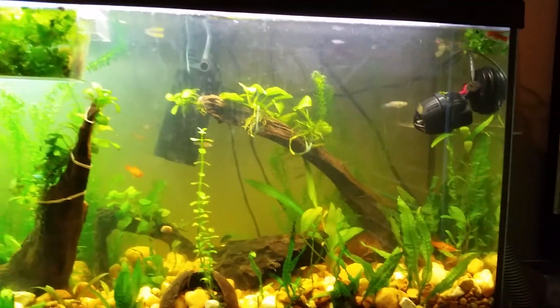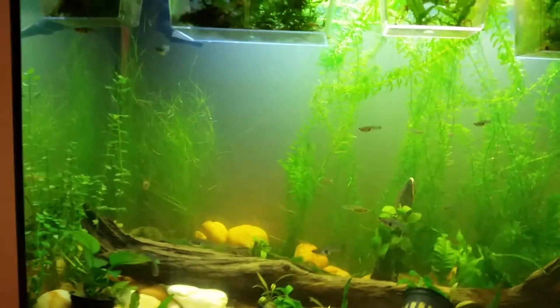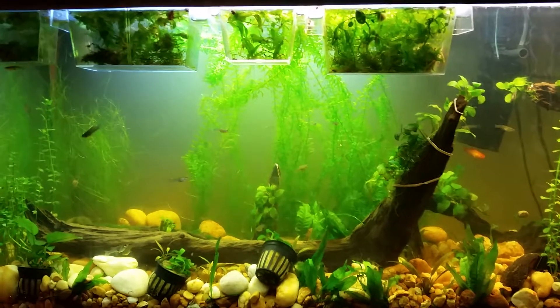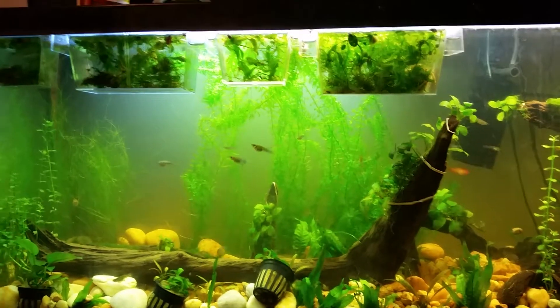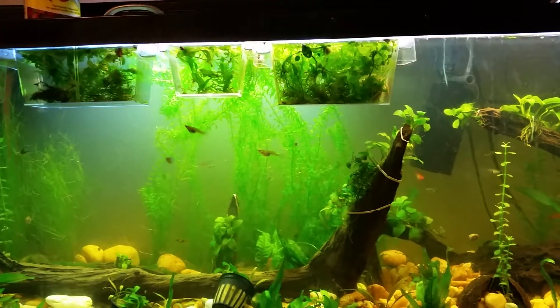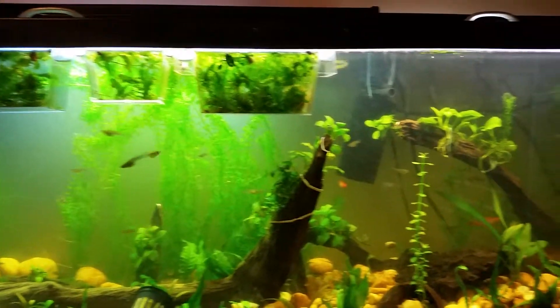I've hit a couple hiccups. The plants seem to be doing pretty good again — it's been a while since I've checked in, and also it's been a while since I've done this with tanks. But the plants are doing good; I've had a lot of growth if you reference the previous video.